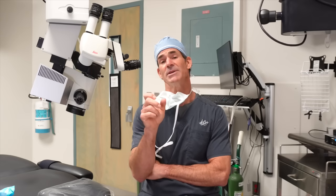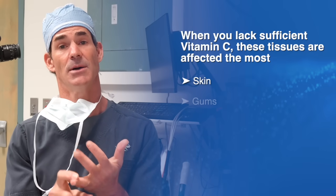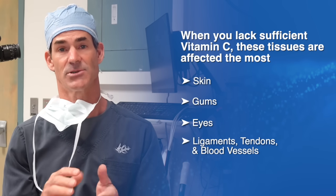The most extreme example would be scurvy. Scurvy is obviously not what we're going to have, but it's a window into what happens when there is no vitamin C present. What tissues are affected the most? Your skin, your gums, your eyes, ligaments, tendons, and blood vessels.